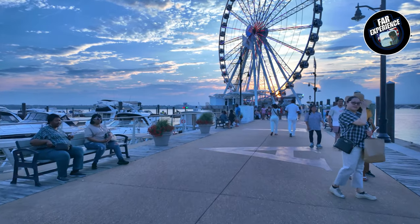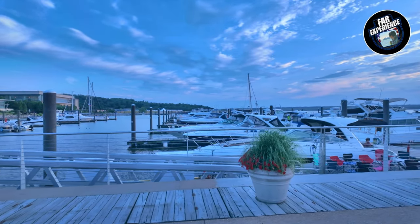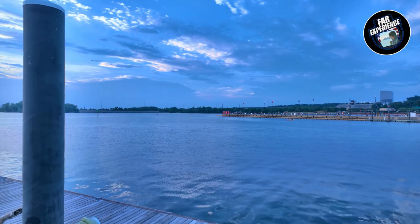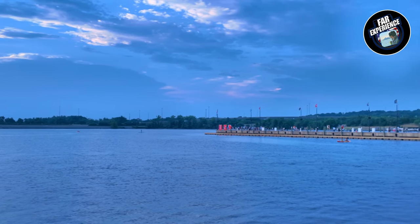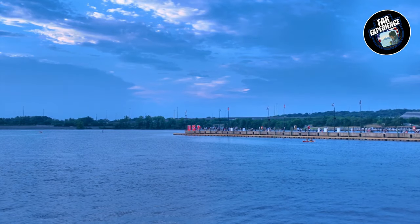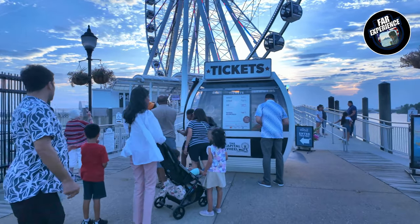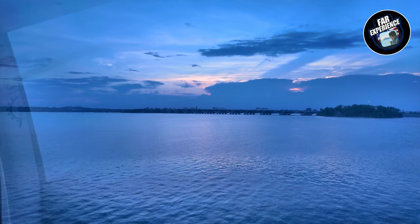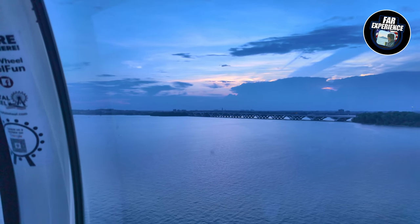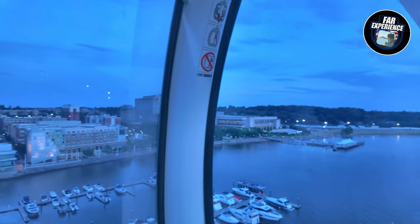I was here today because the Capital Wheel is celebrating its 10th anniversary around Independence Day, July 4th. You can see it's lit in red, white, and blue — and it's going to give us an awesome view. Tickets were around 10 dollars. Right now I'm on the Capital Wheel and this is a beautiful view — towards my left is Virginia, and towards my right is Washington DC and Maryland.